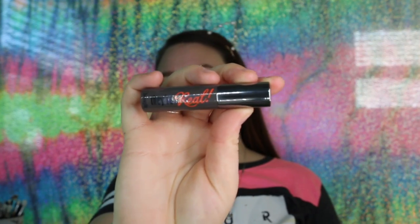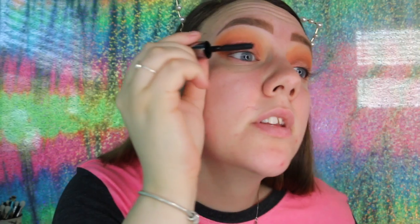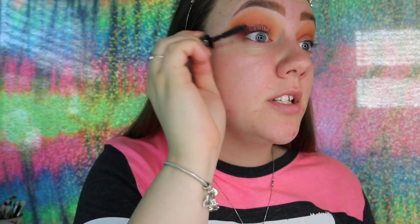The mascara that Arrow picked is a new one to me — this is the Benefit They're Real Mascara. We are just going to curl our lashes really quick and pop this on the top lashes. This mascara definitely gives you a lot of length and it separates your lashes very, very well. I got mascara marks on both lids, but I actually really like this mascara. It does a really good job at lengthening and separating, and it doesn't give you a whole lot of volume, but if you're just going for an everyday natural eye, this mascara's on point.